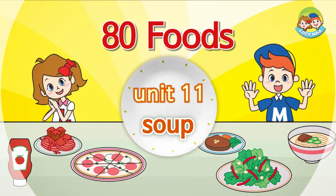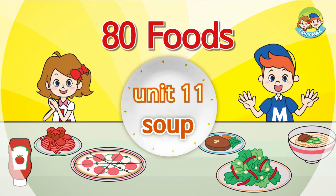Eighty Foods Soup. Hello, everyone. I'm happy to see you again. Are you having fun with Eighty Foods? Great! I'm having fun too. This time, we will learn about soup.